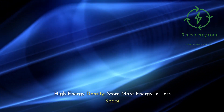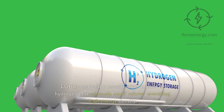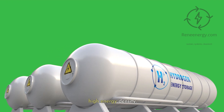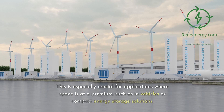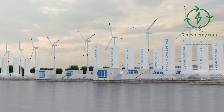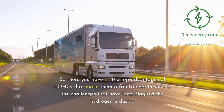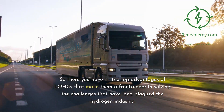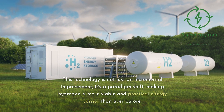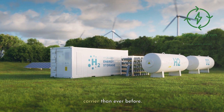Last but not least, let's talk about energy density. LOHCs can hold a considerable amount of hydrogen in a relatively small volume, providing high energy density. This is especially crucial for applications where space is at a premium, such as in vehicles or compact energy storage solutions. Being able to store more energy in less space is not just efficient — it's revolutionary. LOHCs are a front-runner in solving the challenges that have long plagued the hydrogen industry, representing not just an incremental improvement but a paradigm shift, making hydrogen a more viable and practical energy carrier than ever before.